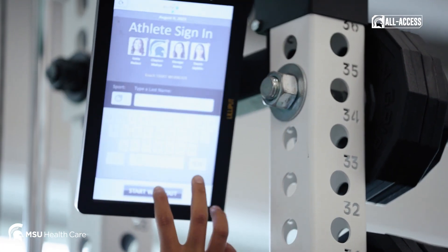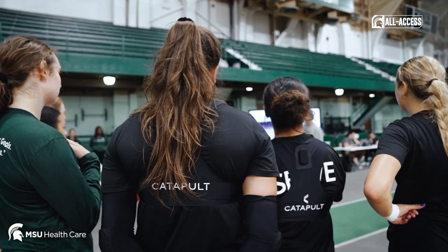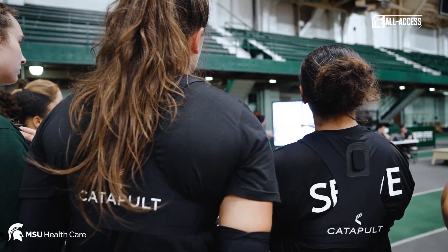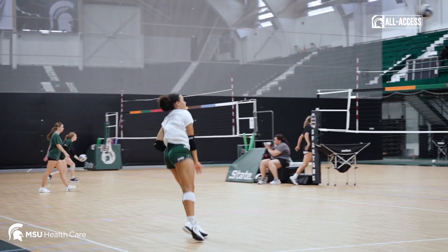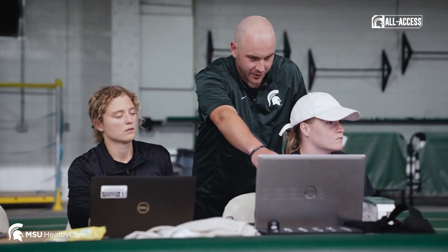We're kind of always on the cutting edge of technology. We were one of the first volleyball programs in the nation to use Catapult. It's a wearable technology that we have the athletes use to get readings such as jump heights, player loads, and all kinds of data.